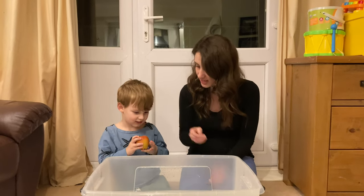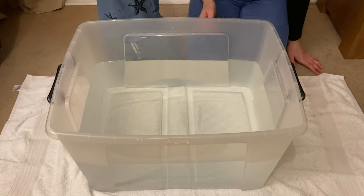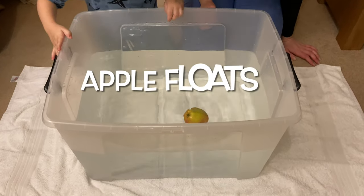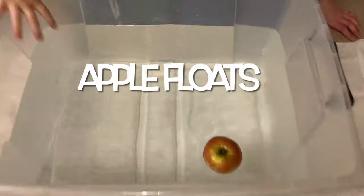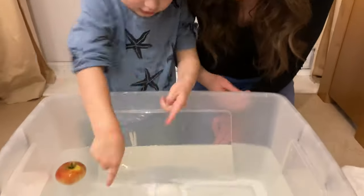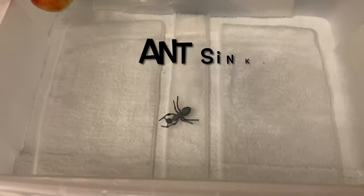Let's see if they sink or float. Let's try the apple first — drop the apple. Let's see if it sinks or floats. Wow, the apple floats! Alright, let's see what the ant does. Do you think the ant's going to sink or float? The ant sinks.